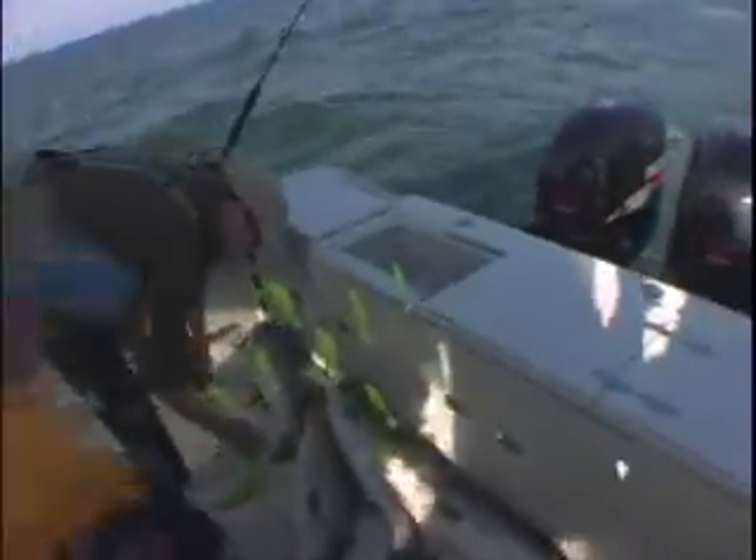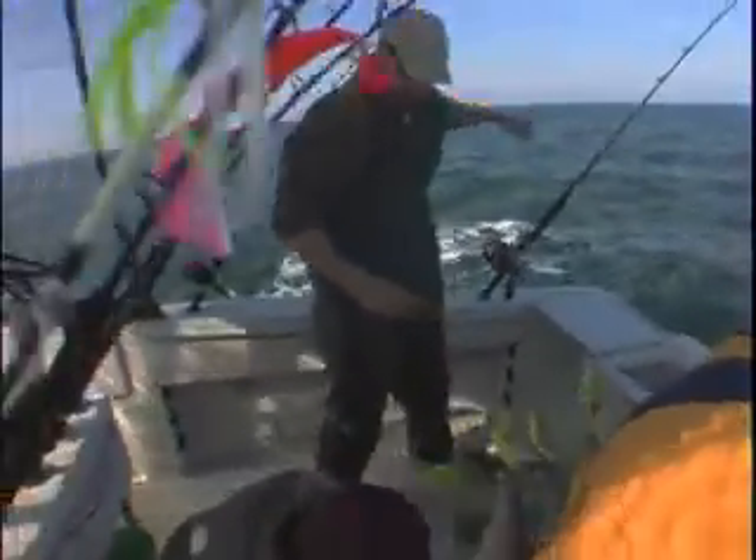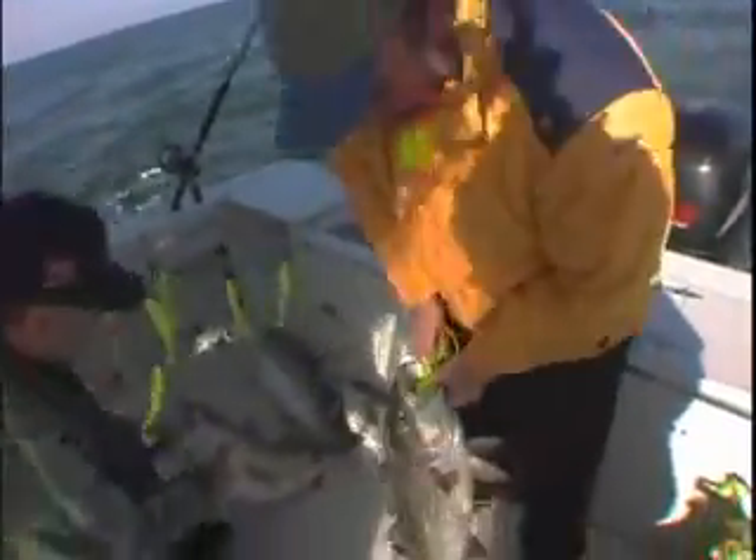All right guys, let's try to hold up these fish. This all happened in just about five minutes — maybe 100 pounds of fish.